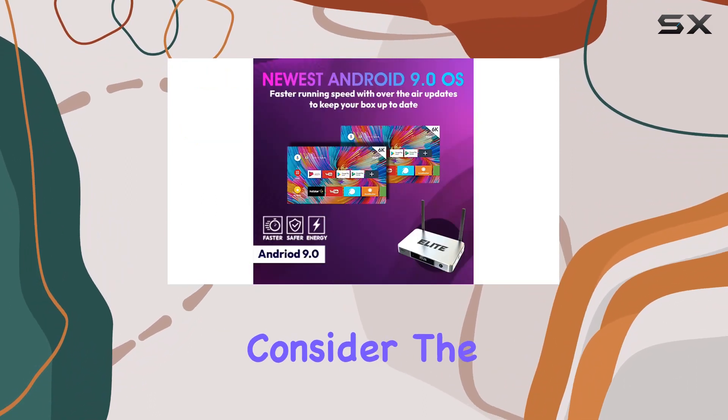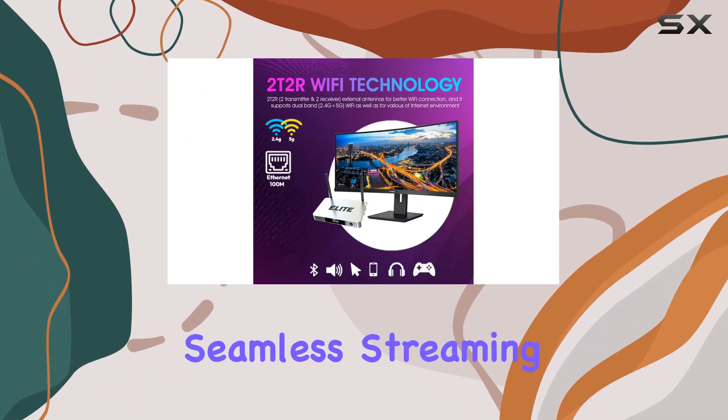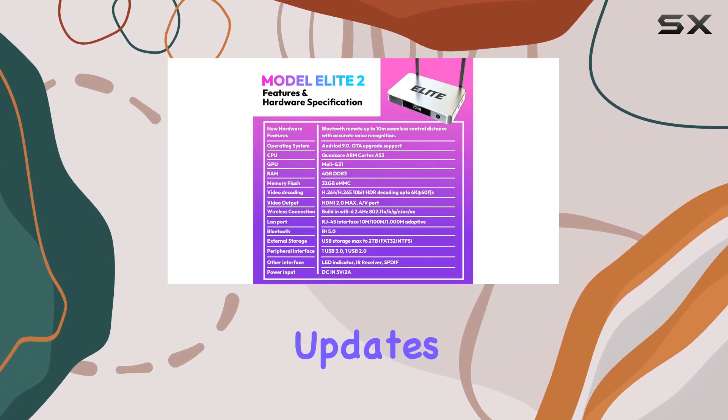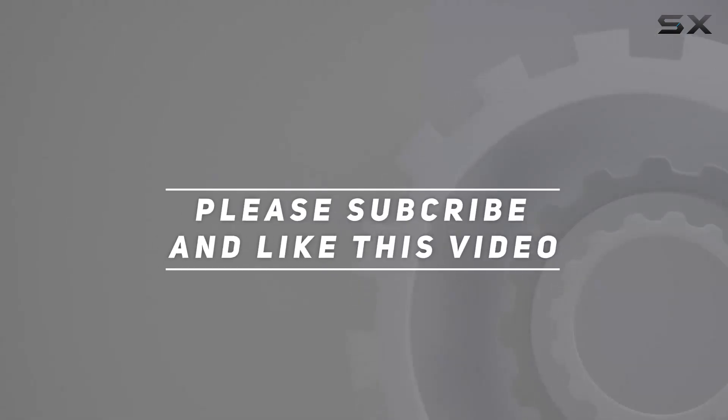If you're looking to upgrade your streaming setup, consider the Elite 2 TV box 2023 for an immersive and seamless streaming experience. Stay tuned for more tech reviews, and don't forget to hit that like button and subscribe for the latest updates. Check out the video description for updated pricing, and thank you for watching.